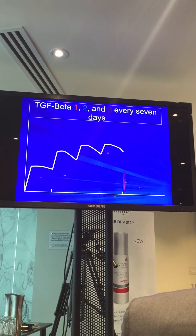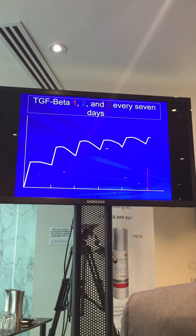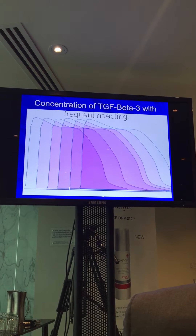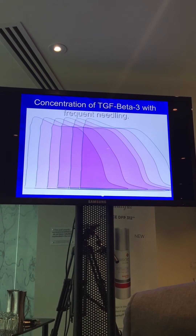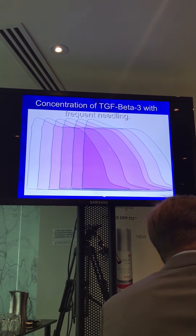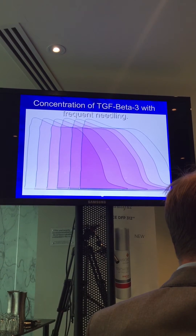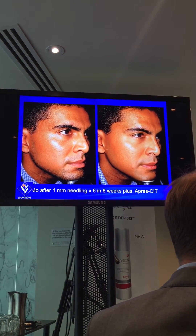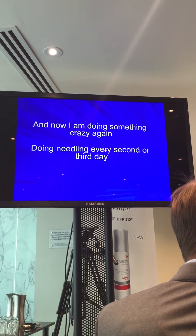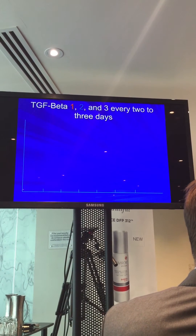That's the picture with once-every-seven-days needling — we're getting good results, but can we do better? If we look at the concentration of TGF Beta 3, by the sixth week we've achieved a massive dose. I've gone further, needling every second or third day, and I'm getting brilliant results in myself.